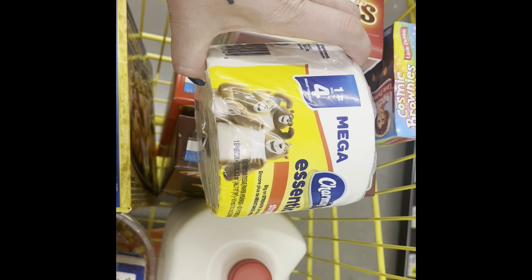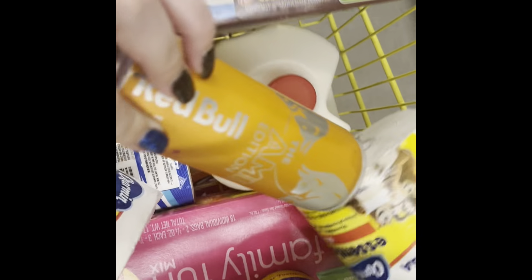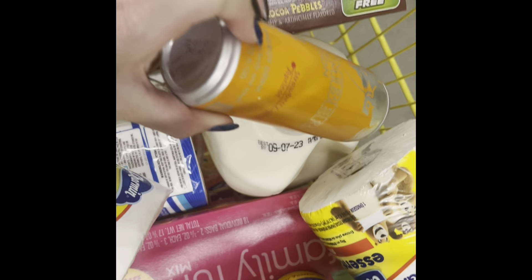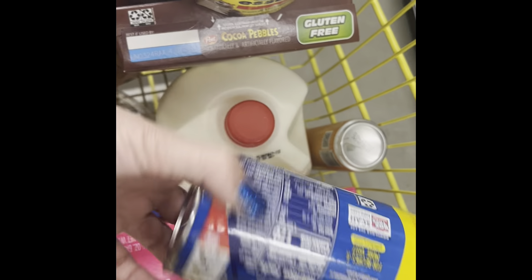I got four of these Charmin toilet papers — one equals four, so I got four total. I got a strawberry apricot energy drink, it's not for me. Some butter-tasting brand flaky biscuits, a variety packet of chips, and eggs.